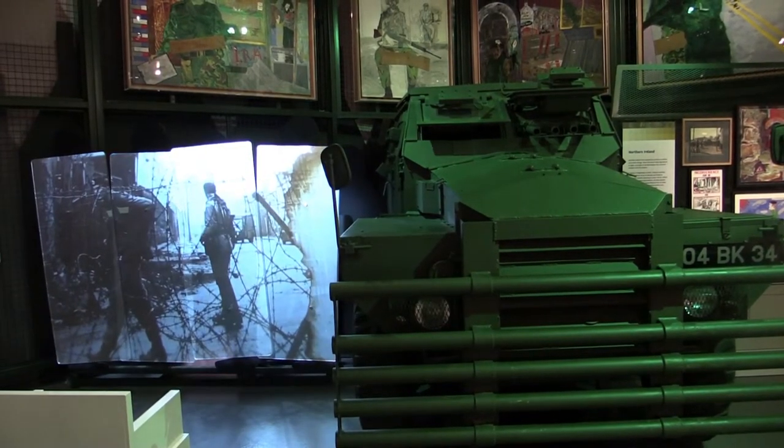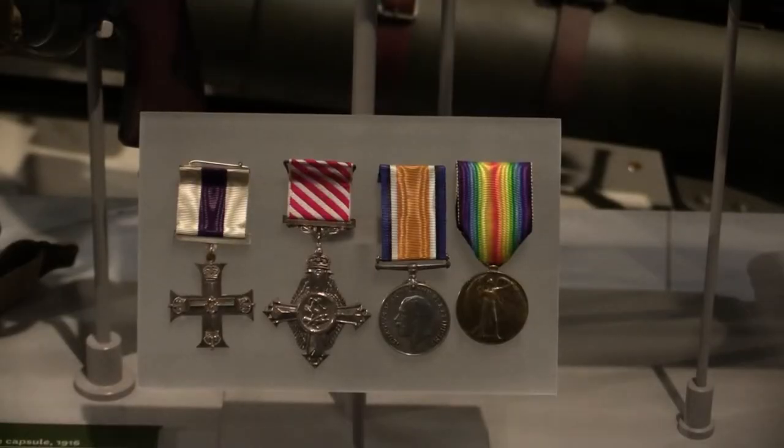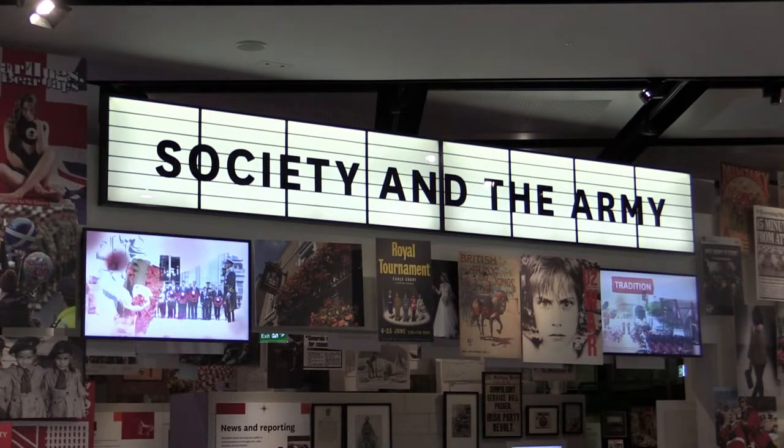The story of the army is obviously portrayed here, but it's also the story of British history and how the army might influence your lives in ways you don't realise — from films to music to fashion.